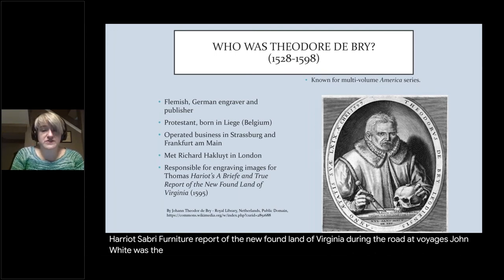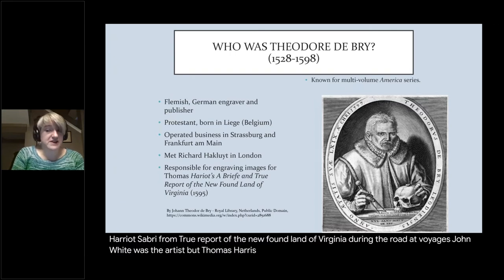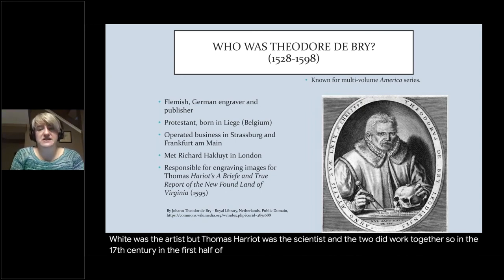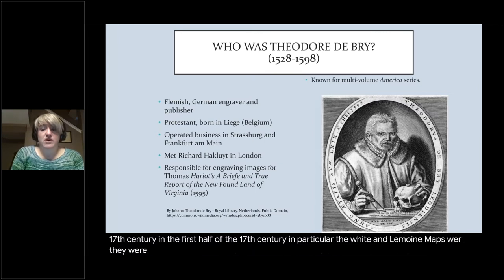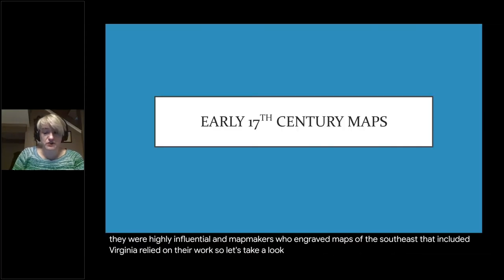During the Roanoke voyages, John White was the artist and Thomas Harriot was the scientist, and the two did work together. So in the first half of the 17th century in particular, the White and Le Moyne maps were highly influential, and map makers who engraved maps of the Southeast — including Virginia — relied on their work. Let's take a look at a few of those early 17th century maps.